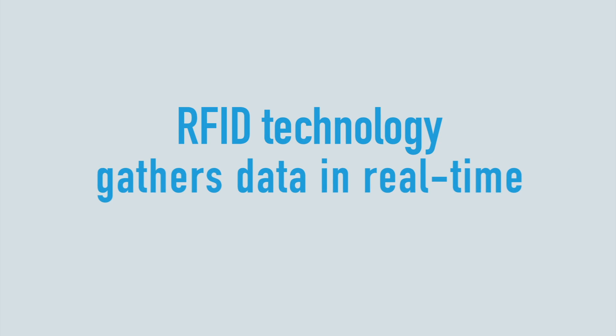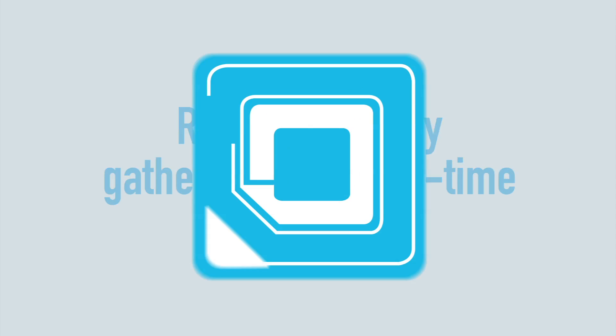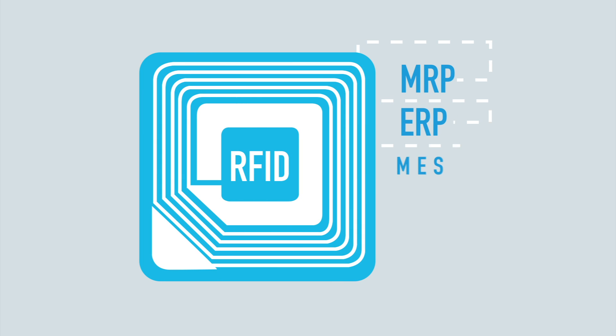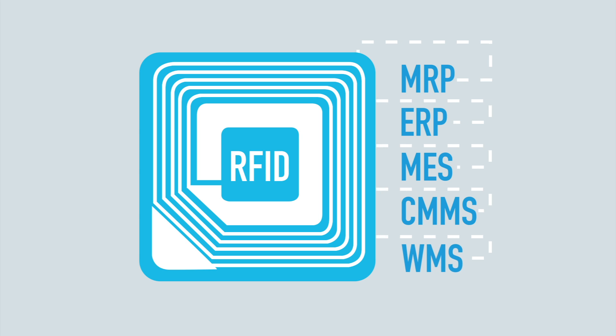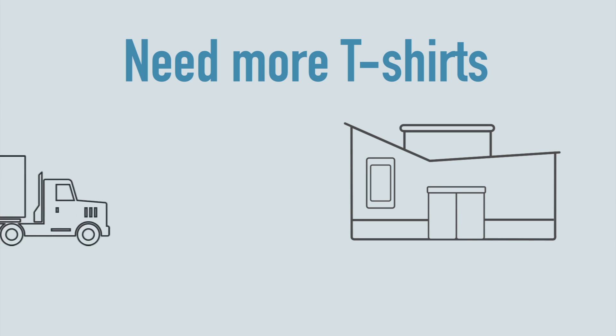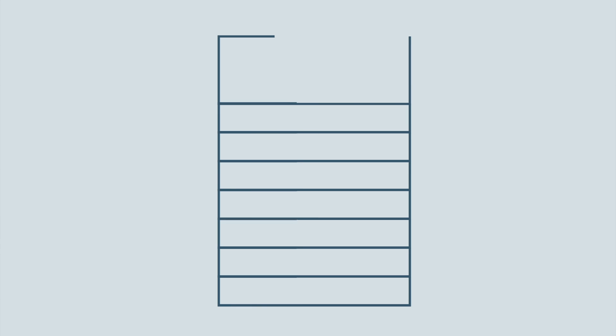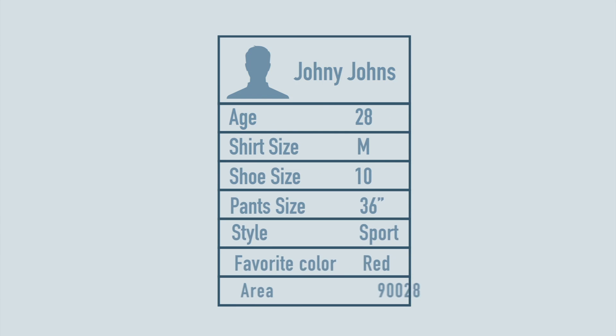Best of all, Denso's RFID technology gathers data in real-time — data that can be instantly transmitted to your enterprise systems, including MRP, ERP, MES, CMMS, or WMS, for instant updates to your supply chain management, or can be used to improve marketing or the creation of personalized shopping programs.